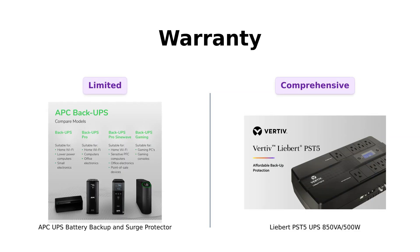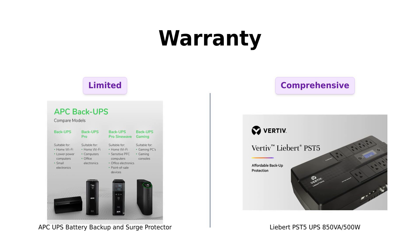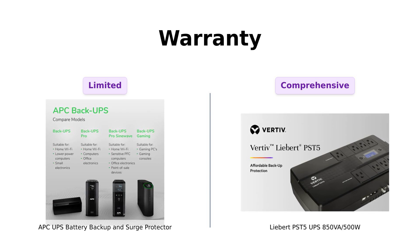Finally, let's talk warranty. The APC offers a replaceable battery but no extensive warranty, which some users find concerning. However, many appreciate its overall reliability and ease of use.